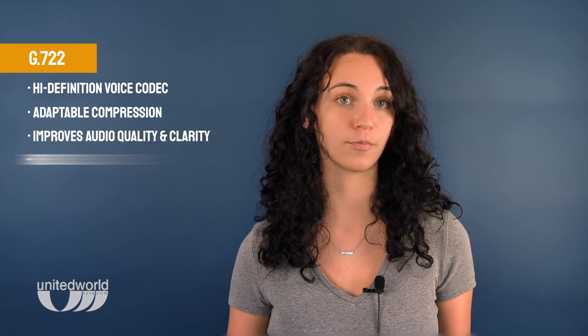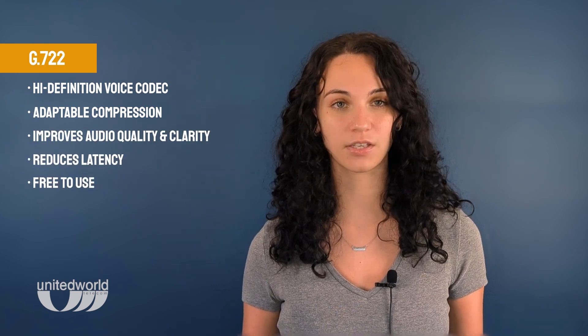Next, we have G722, which is a high-definition voice codec with adaptable compression. This codec is designed to improve audio quality, reduce latency, and offer better clarity. And the best part? It's free to use!